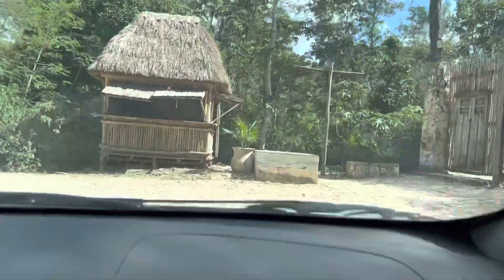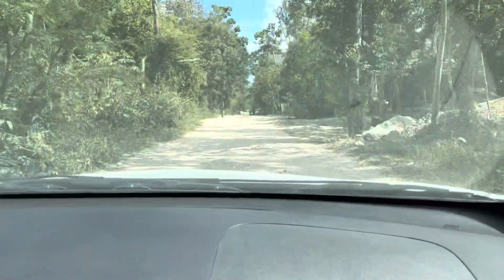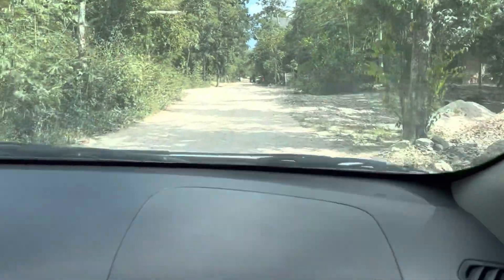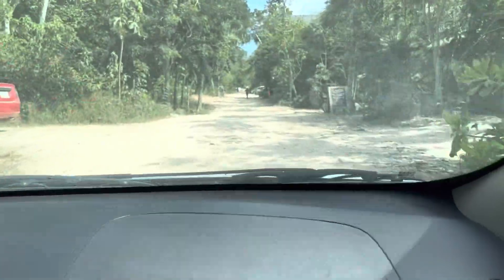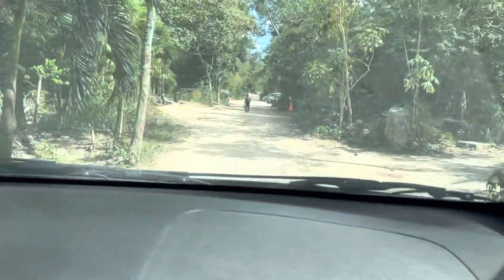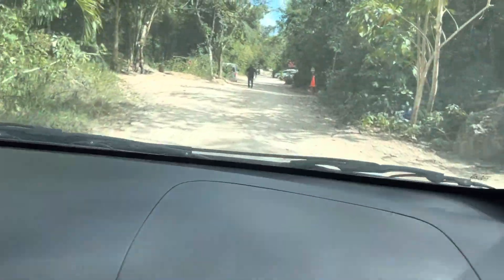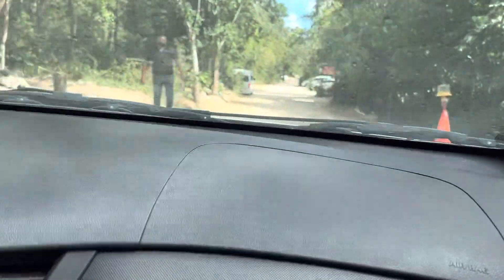This is actually entering the museum, and Mars was just dramatic as per usual — you guys know him — because the road was very bumpy, so he was acting like he was losing his mind while driving. Ahead of us is the security guard, he's going to check the car and make sure everything is good so we can park.